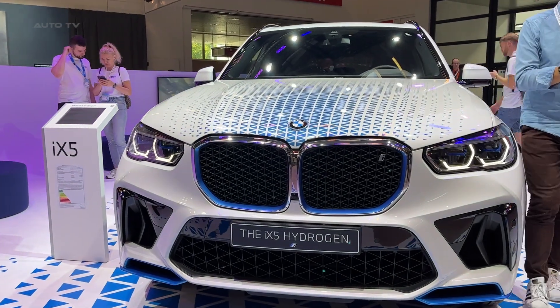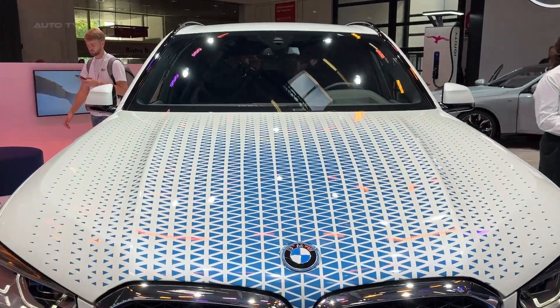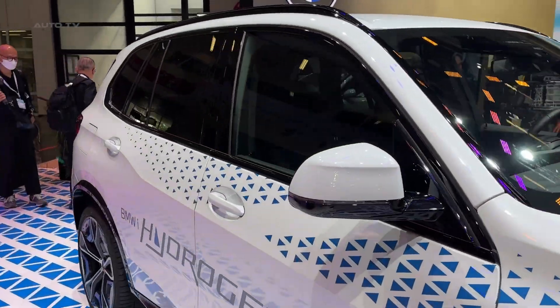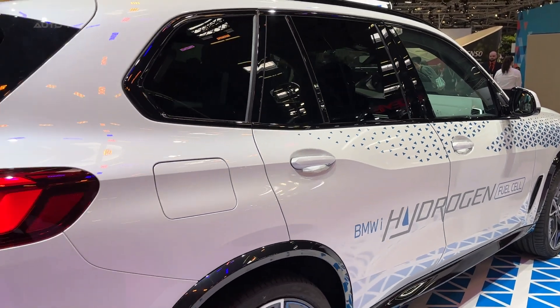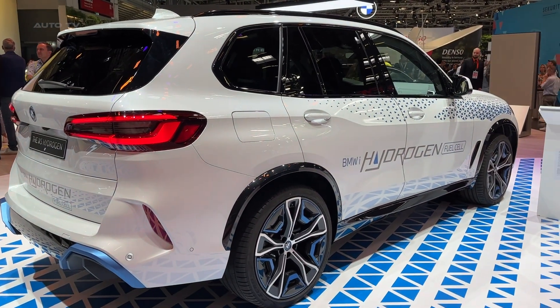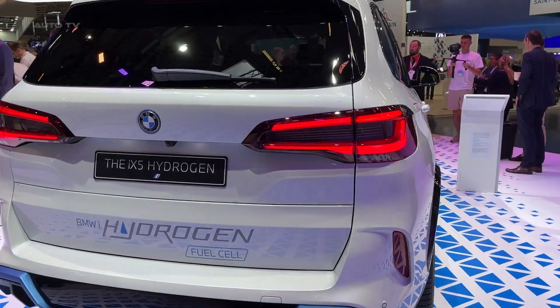The BMW Group has unveiled the first vehicles of a pilot fleet that will be operational this year, marking a significant phase in the development of the BMW iX5 hydrogen vehicle. This fleet, comprising fewer than 100 vehicles, will be used internationally for demonstration and trial purposes, offering individuals outside the development process an opportunity to experience the BMW iX5 hydrogen firsthand.